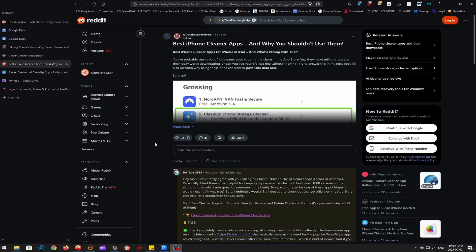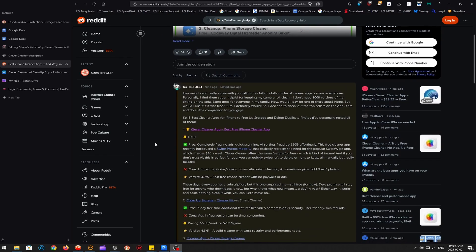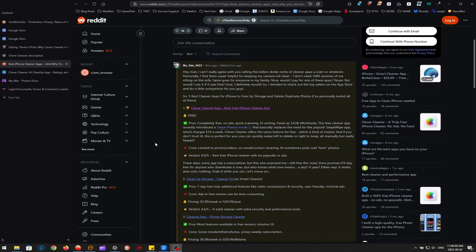Users on Reddit have also pointed out that the AI in Clever Cleaner does not always pick out the best photo in a group, which can be frustrating if the suggested results don't match your preferences. I think this is an unfair criticism as well, because the best photo is subjective and definitely comes down to personal preference.